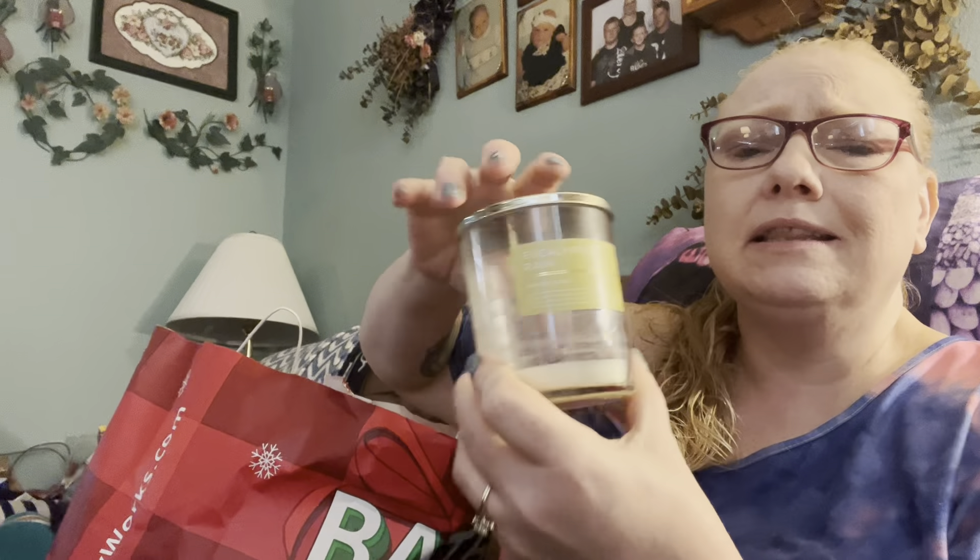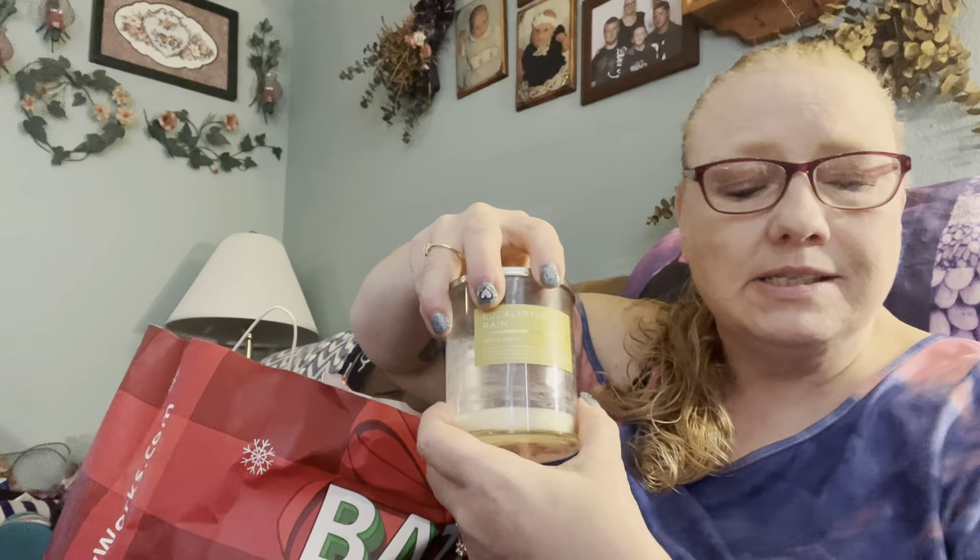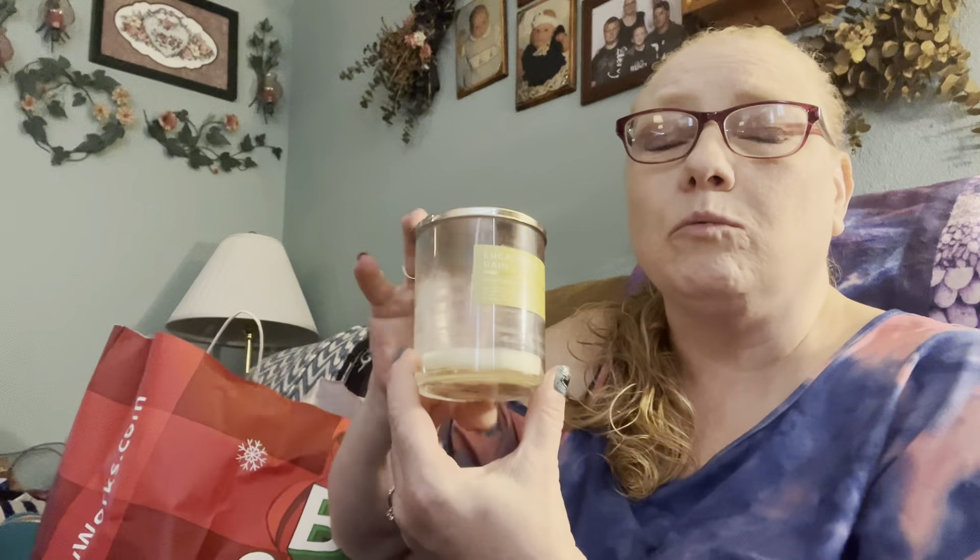This one is Eucalyptus Rain - this was an okay candle. It burned for a long time but I didn't think the smell was really strong. I can still smell it but it won't light anymore - it's about empty. I thought it wasn't a real strong candle, but it smelled really good just smelling the candle. When it was burning it wasn't super strong - just eh. But somebody with a more sensitive nose might really enjoy that. It's a nice scent.